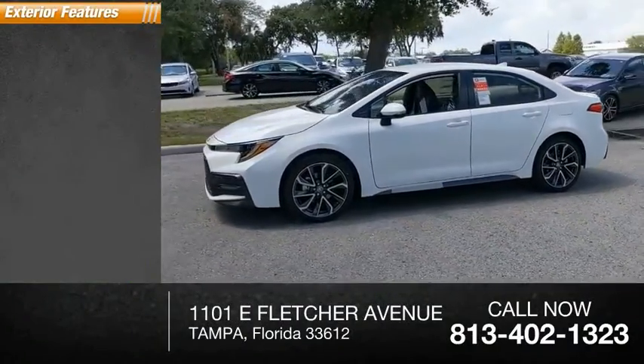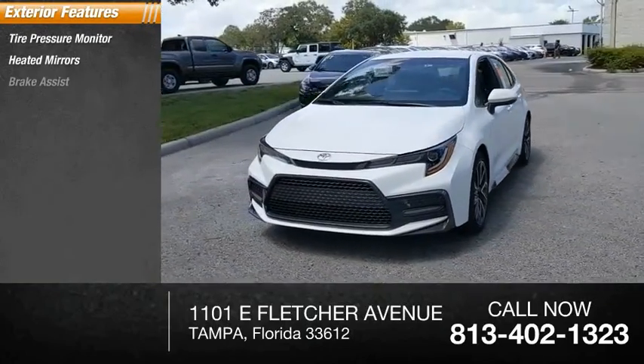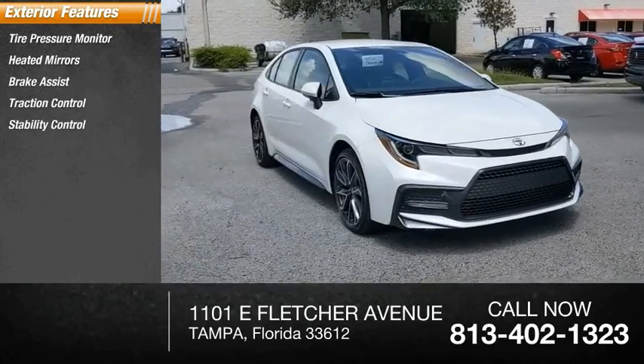Here are some of this vehicle's great options: tire pressure monitor, heated mirrors, brake assist, traction control, stability control, daytime running lights.